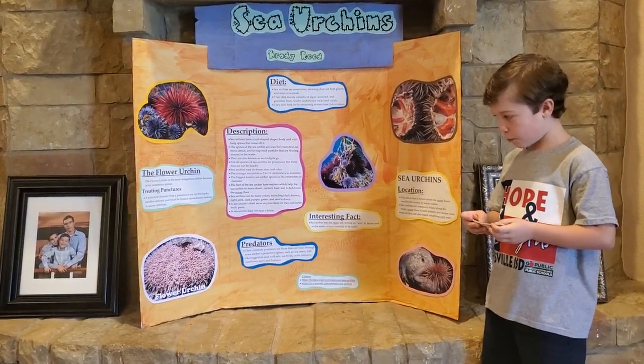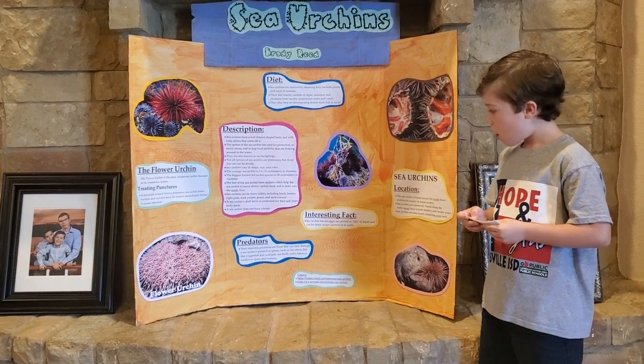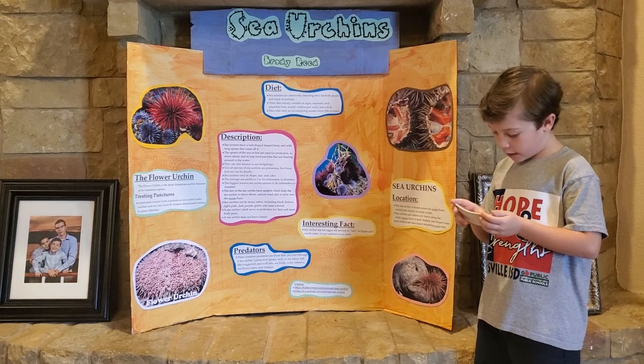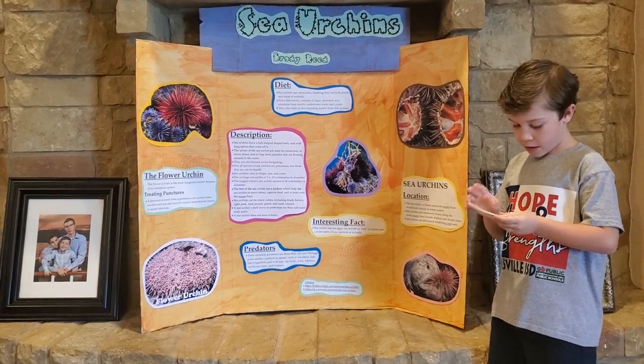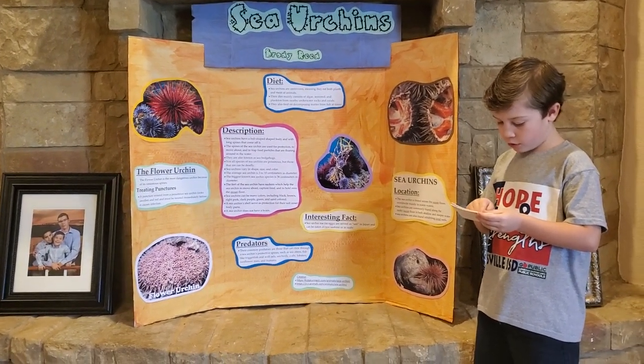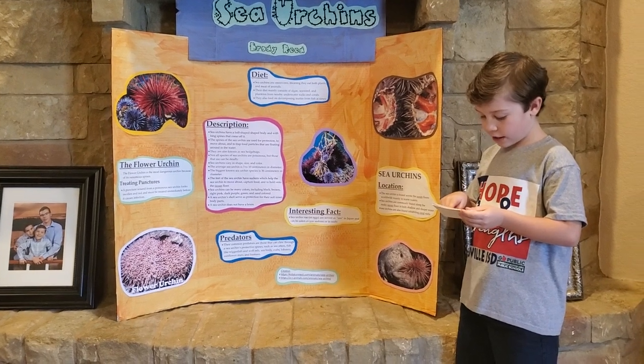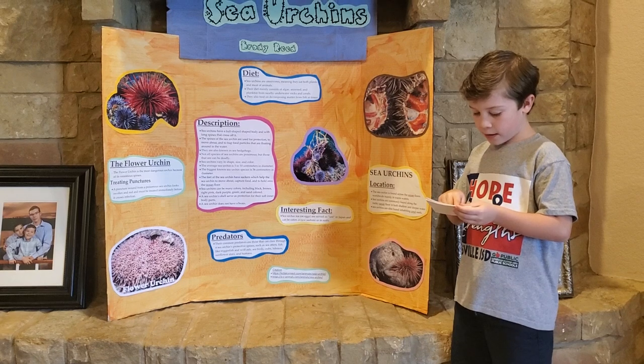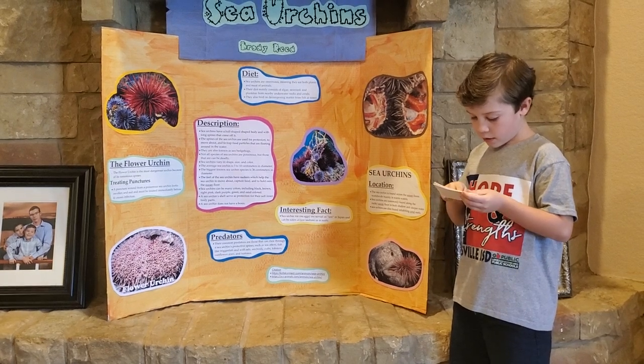What are its prey? Most of its diet consists of plants and decomposing matter such as dead fish, sponges, and barnacles.